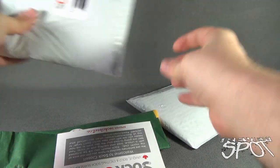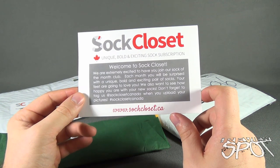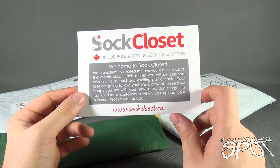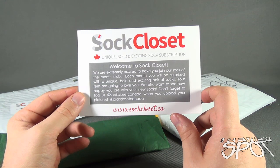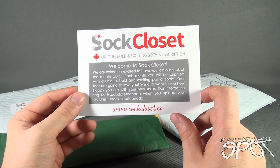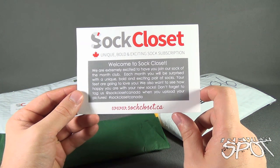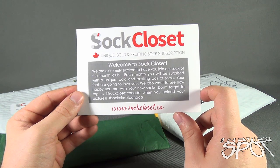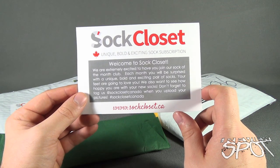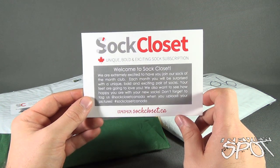Inside we have a card. 'Welcome to Sock Closet! We are extremely excited to have you join our Sock of the Month Club. Each month you will be surprised with a unique, bold, and exciting pair of socks — your feet are going to love you. We also want to see how happy you are with your new socks, so don't forget to tag us at Sock Closet Canada when you upload your pictures, or use hashtag Sock Closet Canada. www.sockcloset.ca.'